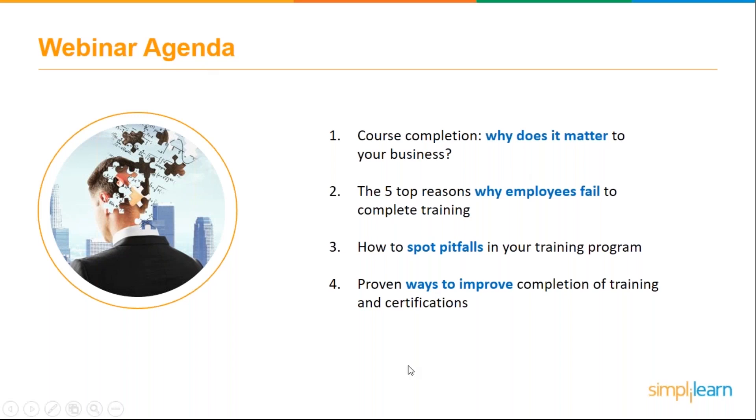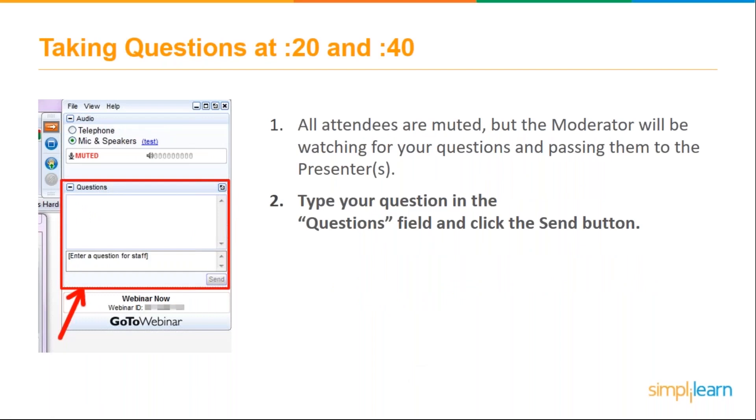We have a moderator monitoring our chat and questions. For those of you who haven't been on a webinar before, familiarize yourself with the control panel — you can maximize or minimize it. Use the little plus signs on the side of your menu to expand a box where you can ask questions. We'll take a break a few minutes in to answer questions, and then again at the end. You're all muted, so feel free to type in your questions.